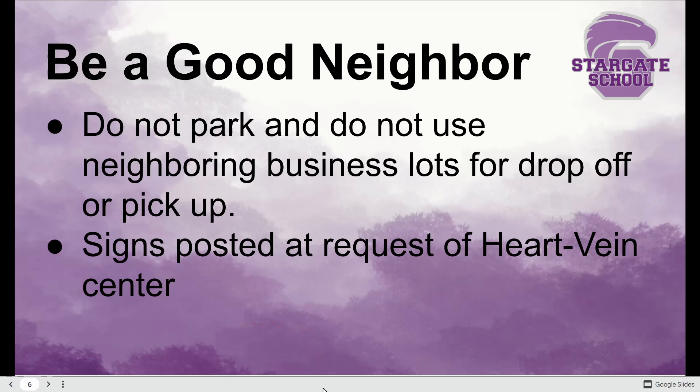Good neighbor — I want to spend a little time on not using our neighboring businesses' lots for drop-off or pickup. We've addressed this multiple times throughout the year, and it even preceded me being here. The biggest issue right now is the Heart and Vein Center, the multi-story building right to our south. At their request, I've been working with their general manager — they need assistance, as a small percentage of people are still using their space for drop-off.